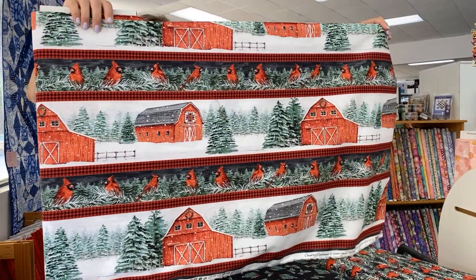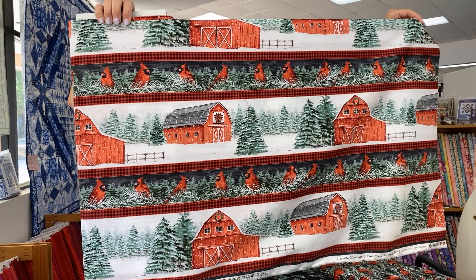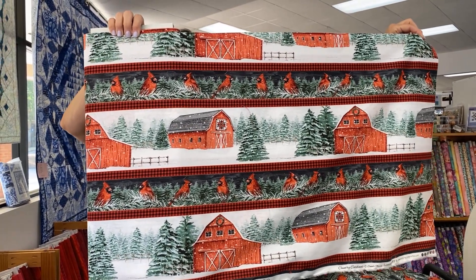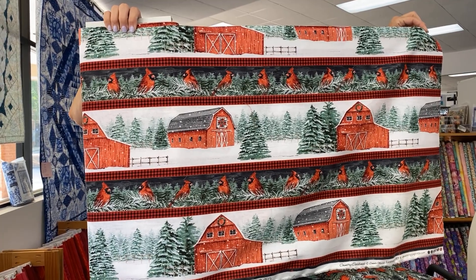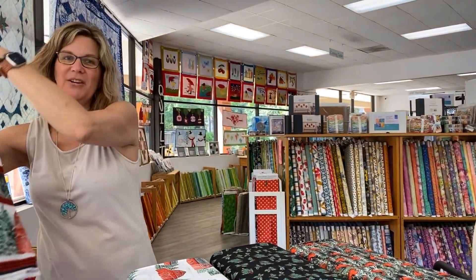This is the border print, and I opened it up a little so you could see the repeat. I really like that barn quilt on the barn. And that little line of cardinals on the black background is really, really cute. This would also be nice in that pillow pattern I showed yesterday.